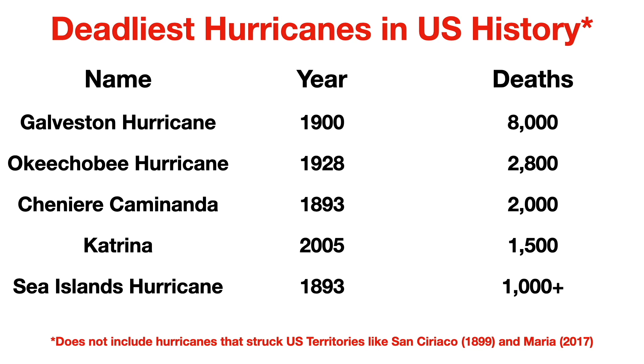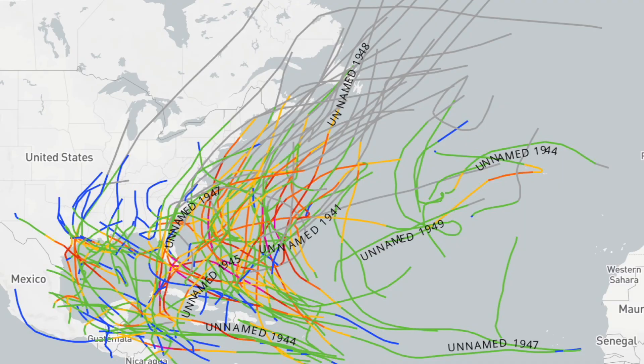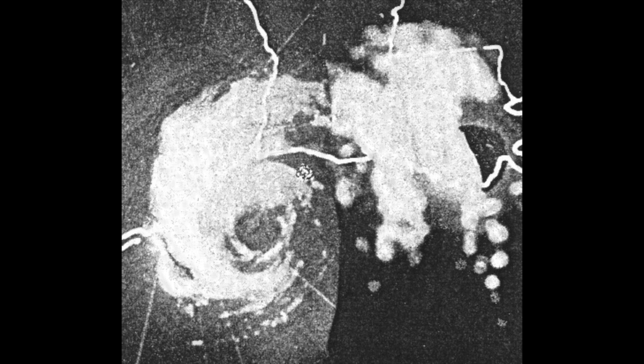Apart from a near miss by a hurricane in 1897, the Chenier Caminanda hurricane was the last to strike Louisiana in the 19th century. In the next episode we will look at the first 65 years of the 20th century — the growth of meteorology as a science, the busiest decade of storms in the Atlantic basin, a tropical storm so disastrous it warrants special mention, the advent of modern technology in hurricane tracking, and New Orleans getting flooded a couple more times as well.